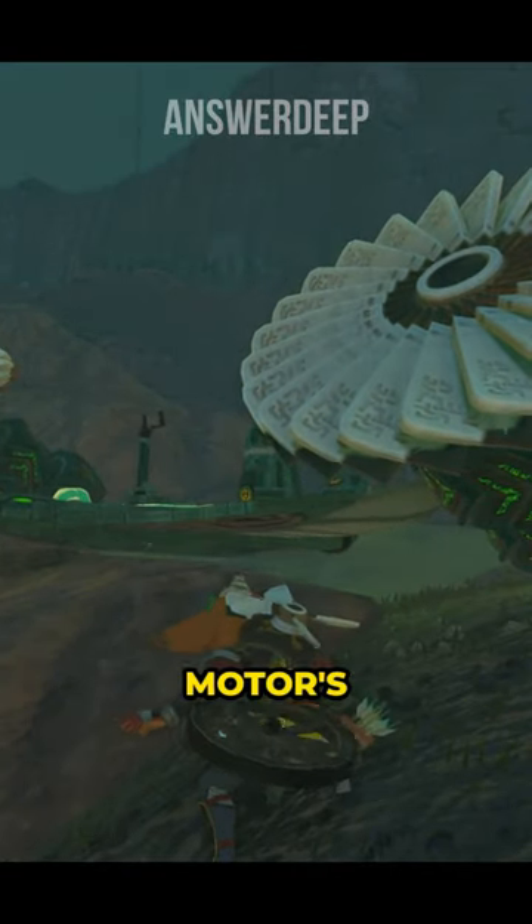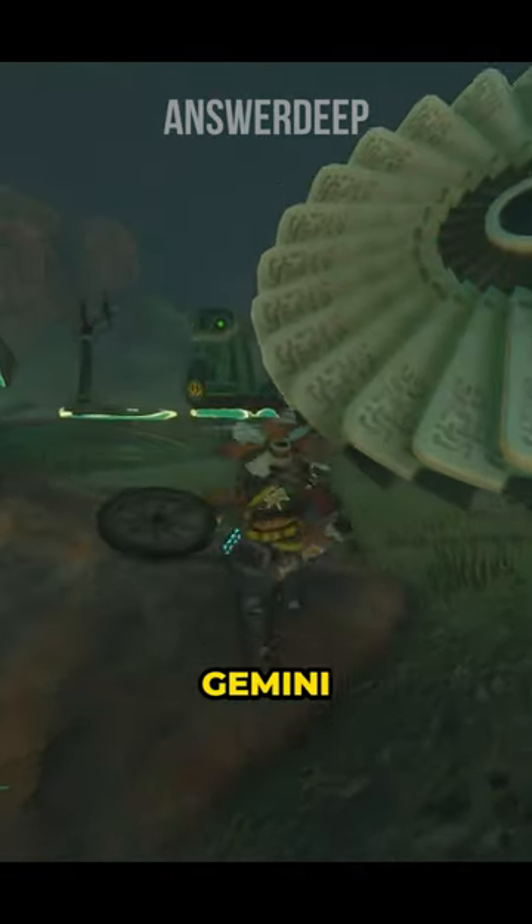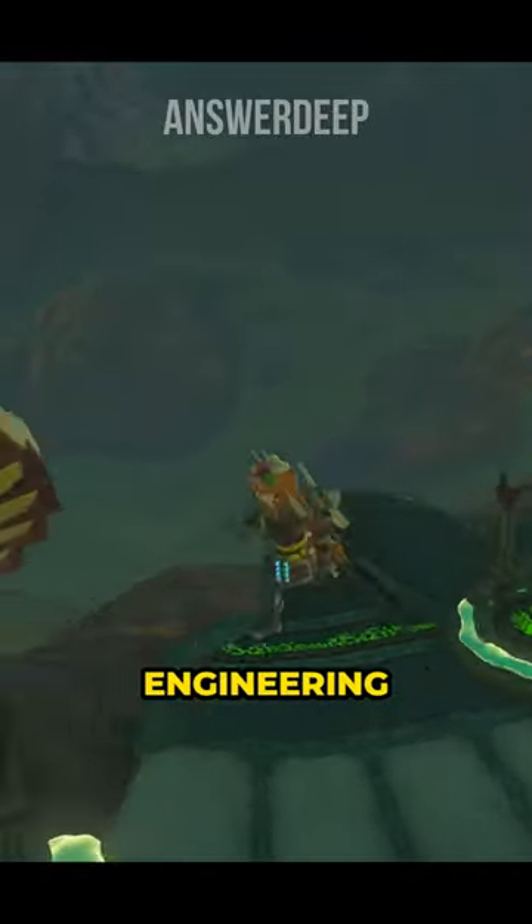Get ready to be blown away by Hero Motors' latest masterpiece, the Gemini Glide — a breakthrough creation from AnswerDeep Engineering.